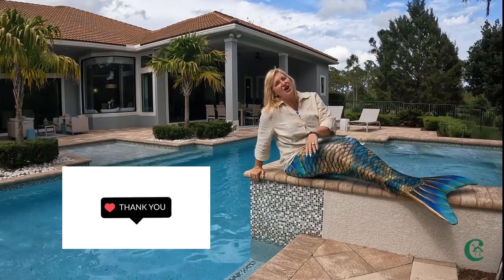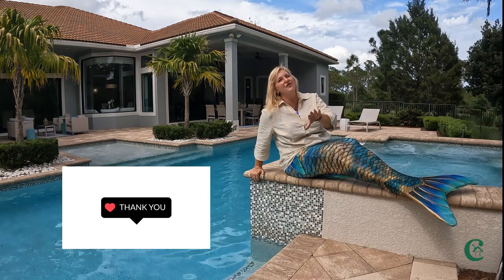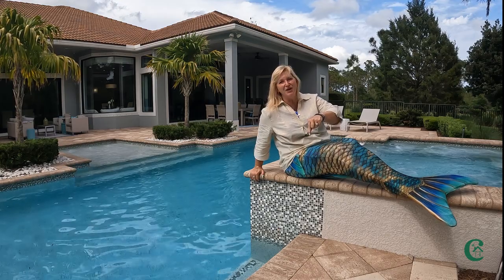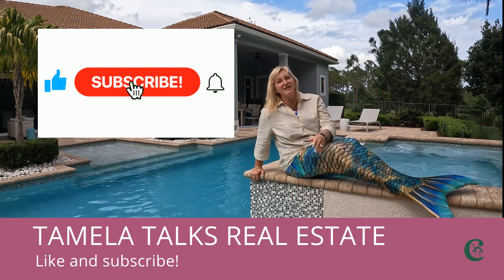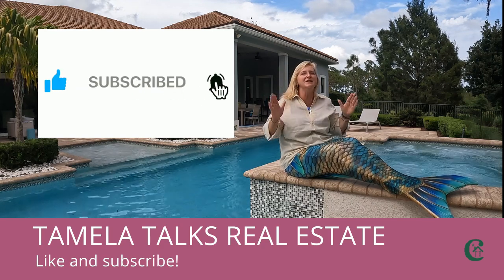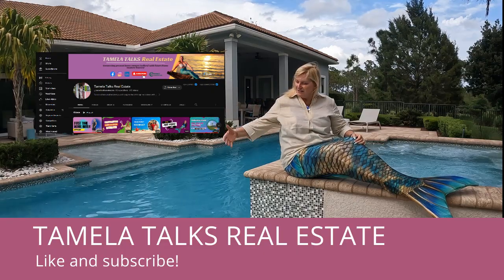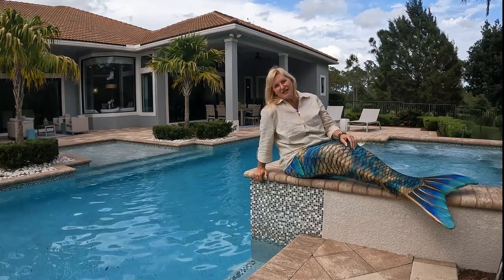Thank you so much for coming along today on this tour of another Coulter home. If you love this community or have questions about it, definitely leave me a comment below, hit that like button, and subscribe to the channel — because I'm always bringing you amazing communities and beautiful homes just like this one. Look at this amazing pool behind me. Thank you again for stopping by my YouTube channel today.